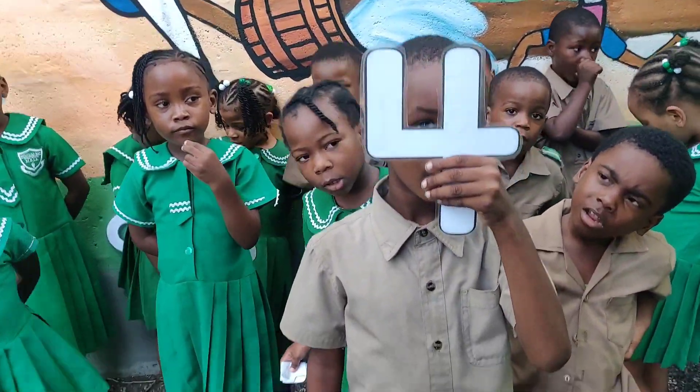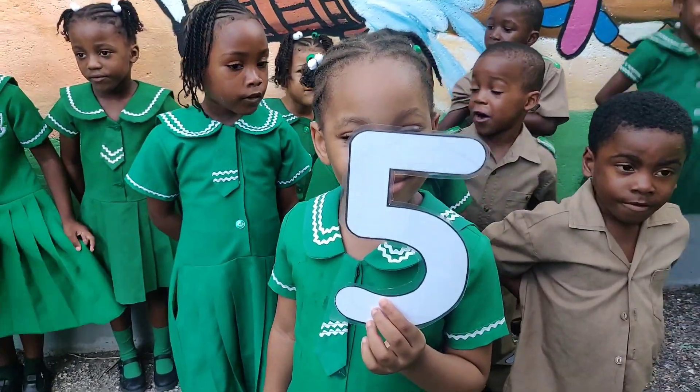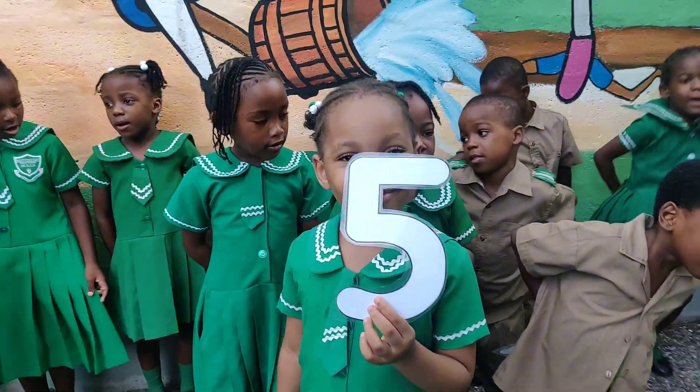Four! Four! That's the number four! Five! Five! That's the number five!